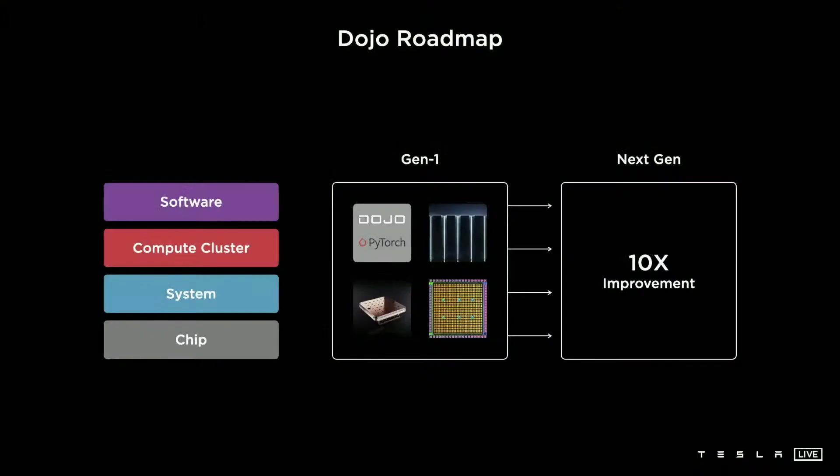We are not done. We are assembling our first cabinets soon, and we have a whole next-generation plan already — thinking about 10x more across different aspects all the way from silicon to the system. We will make this journey again. We are recruiting heavily for all of these areas. Thank you very much.